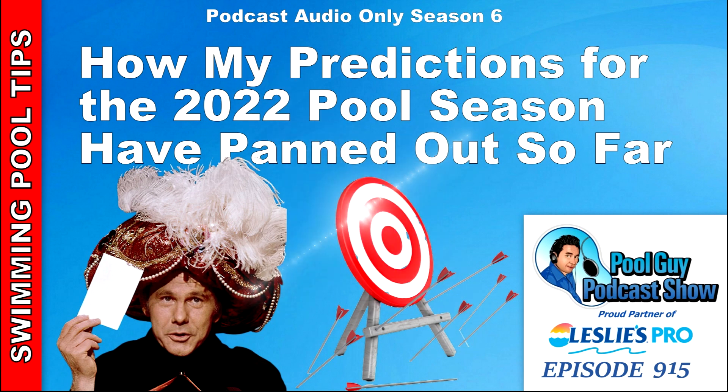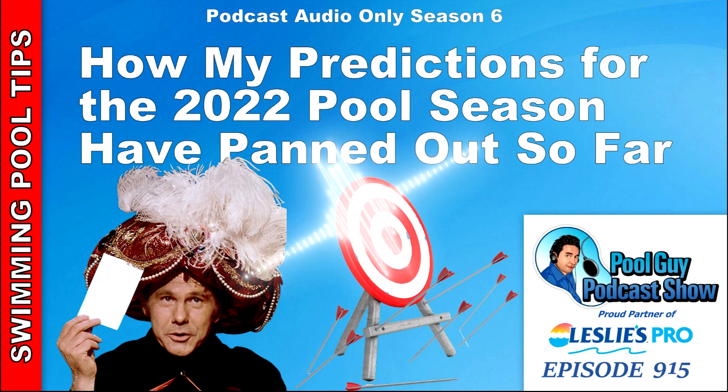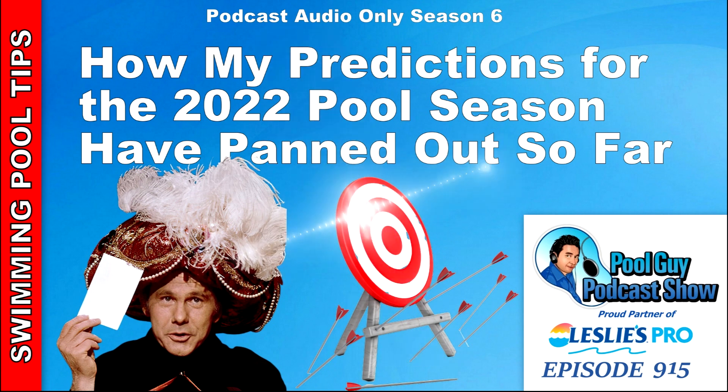So those are the outcomes of my predictions. I was a little off on the trichlor pricing — I thought it would go even higher. I was surprised that Cal Hypo has really been a big seller this year, and the gas prices are definitely surprising to everyone. If you're looking for other podcasts, go to my website swimmingpoollearning.com and click on the podcast icon on the banner. If you want to enhance your business, check out my coaching program at poolguycoaching.com. Thanks for listening — have a great rest of your week and God bless.